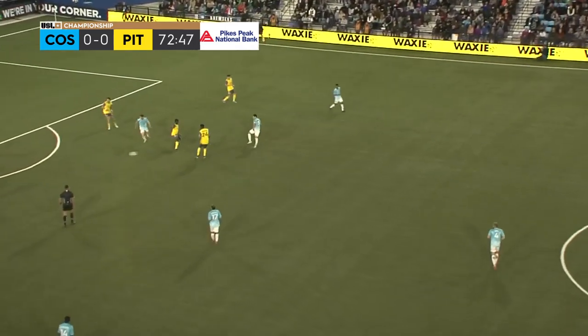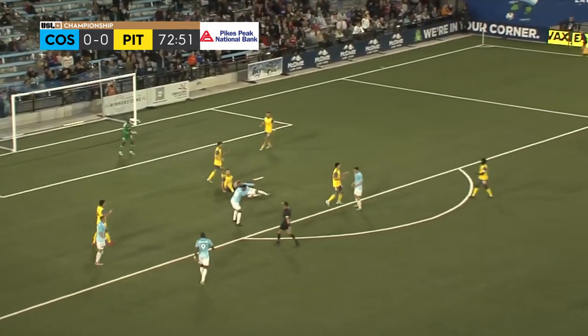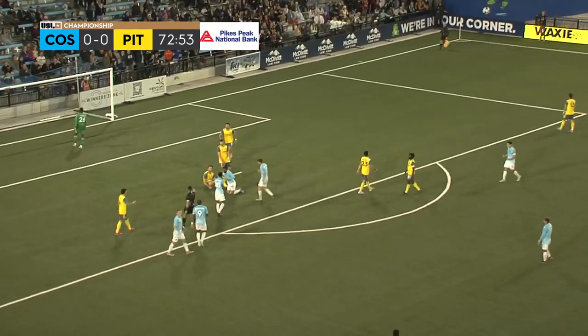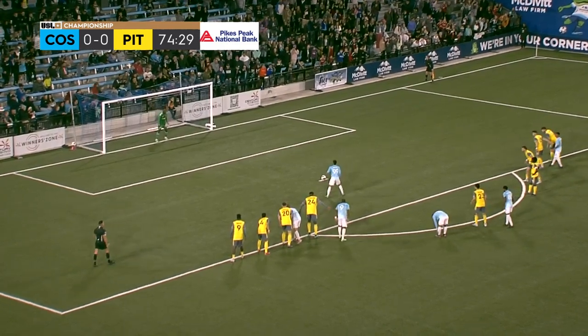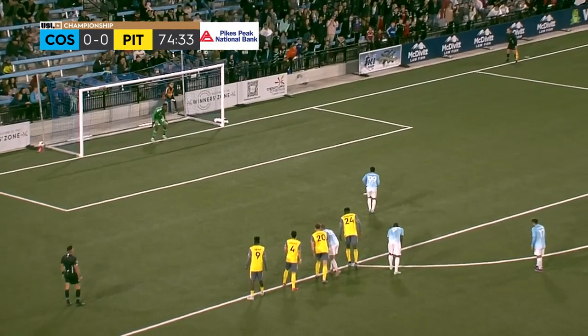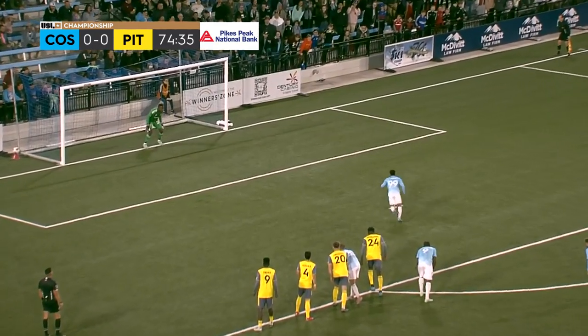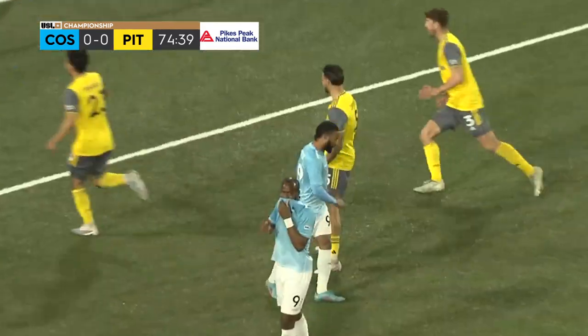Matt Mahoney knifing it through, great turn — wait, was he dragged back? Yes, it's a penalty! Malik Foster, who won the penalty, takes the crucial spot kick for the Colorado Springs Switchbacks — and he penalizes it — and it's saved by Jamali!